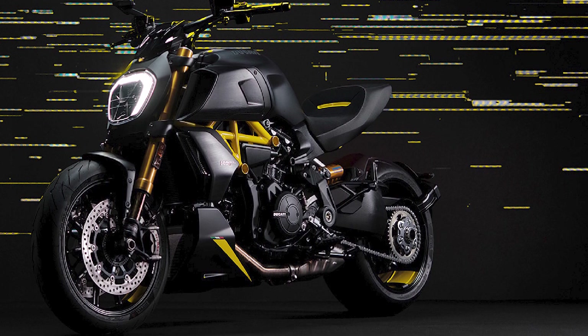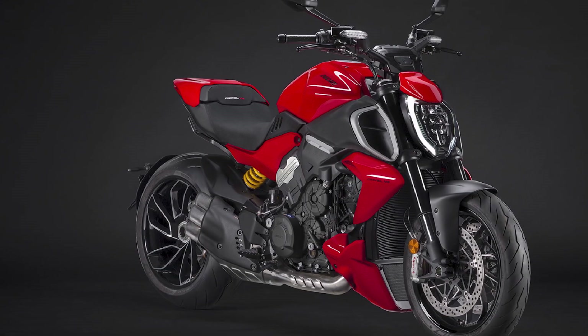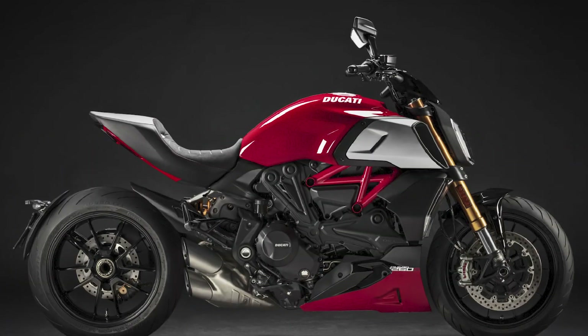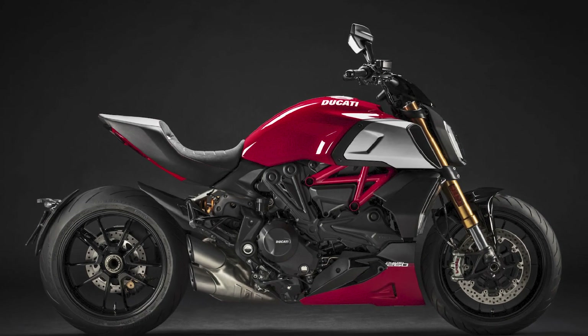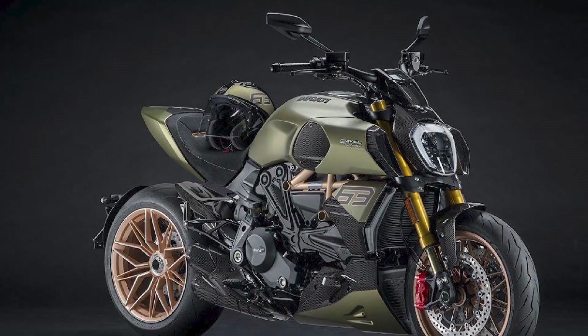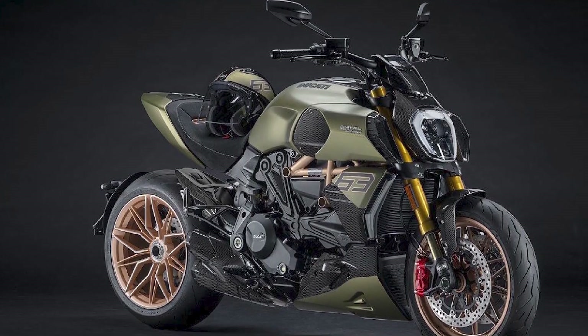Chassis: The Diavel's chassis has also been revised for 2023. The frame is now stiffer and lighter, and the suspension has been upgraded to improve handling and comfort. The Diavel also comes with a new traction control system that helps to keep the rear wheel from spinning under acceleration.